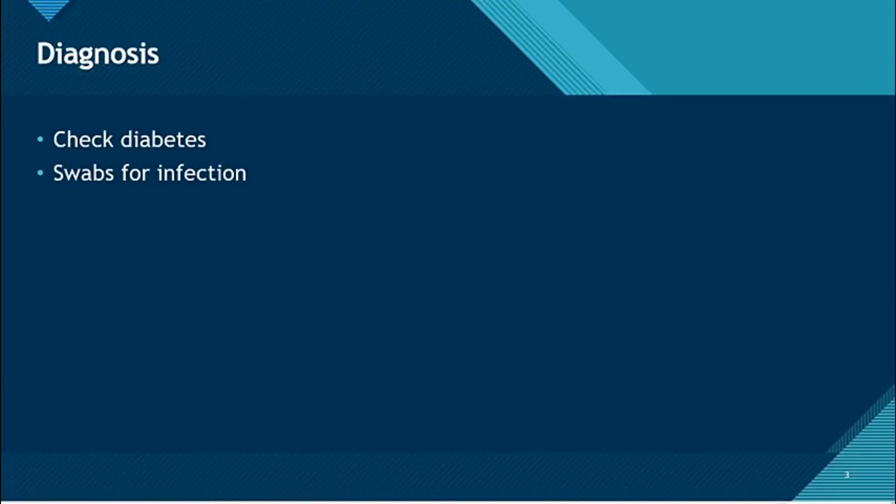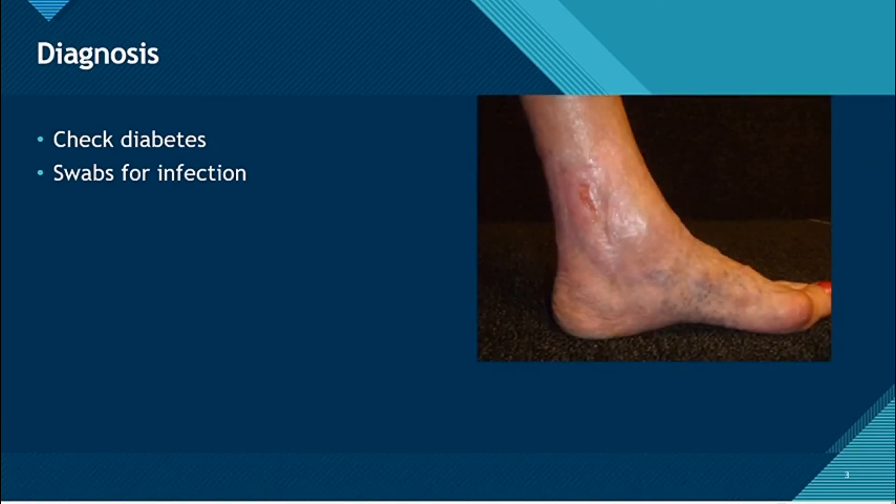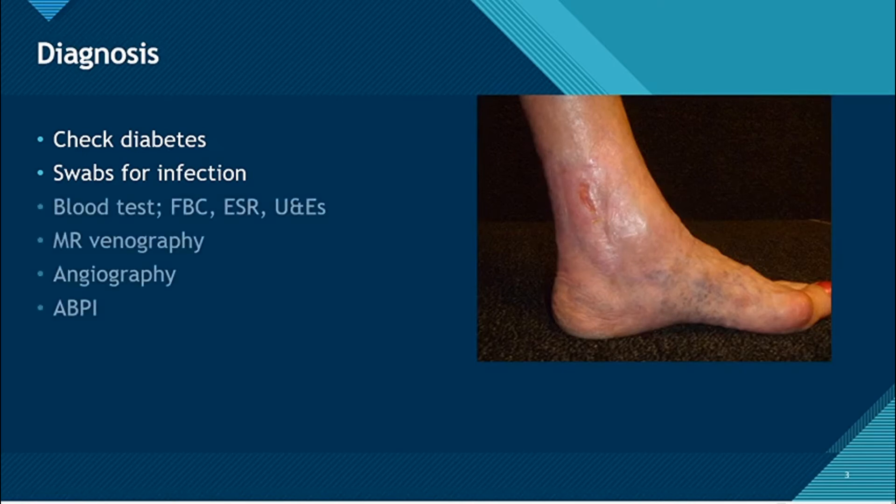You have to check for diabetes, take a full blood count, ESR, urea and creatinine, and also autoantibodies if there is any vasculitis. Magnetic resonance venography helps with management of recurrent varicosities, and angiography is useful for assessing any embolism or thrombosis.